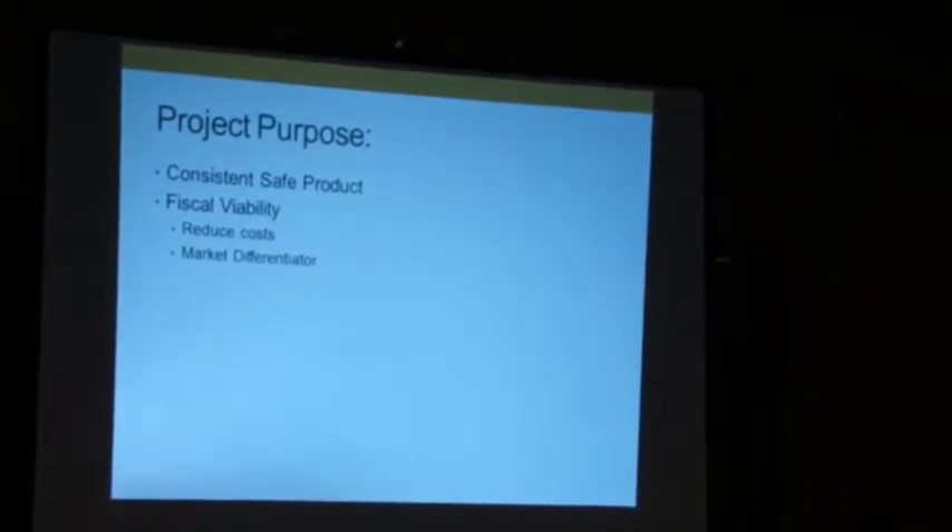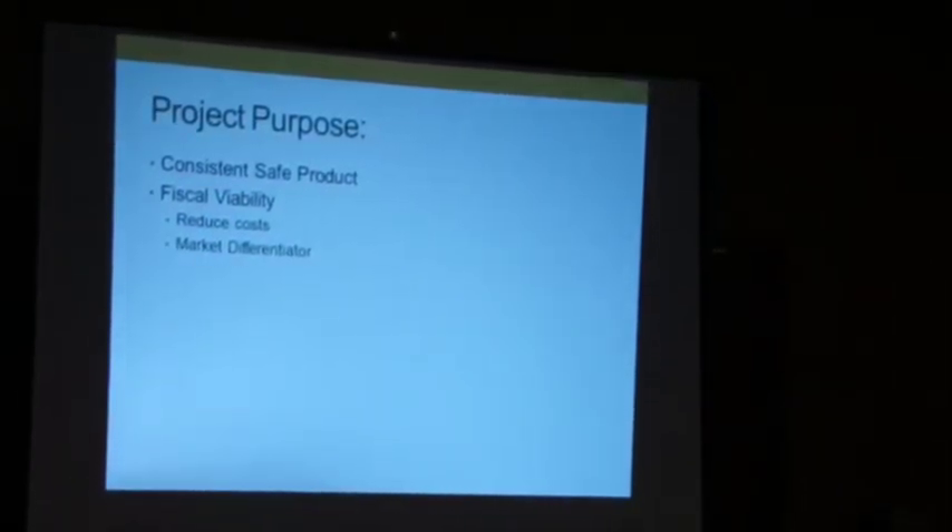We make colorful soaps but also wholesome soaps. The question was: can I make cream soaps 100% natural, or what do I need to do to make it safe for my customers? That was the impetus for the grant. In the end I wanted a consistent, safe product. I wanted to be financially sound, lower my costs, and also be able to market that when you buy from me, you know what you're getting.